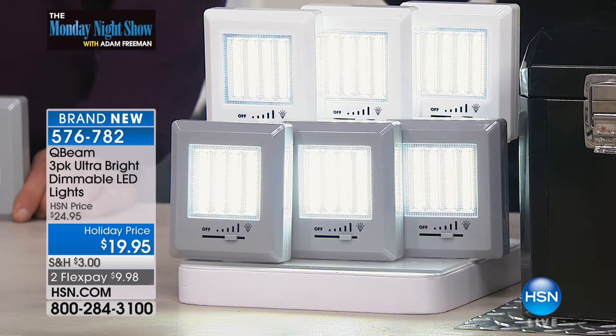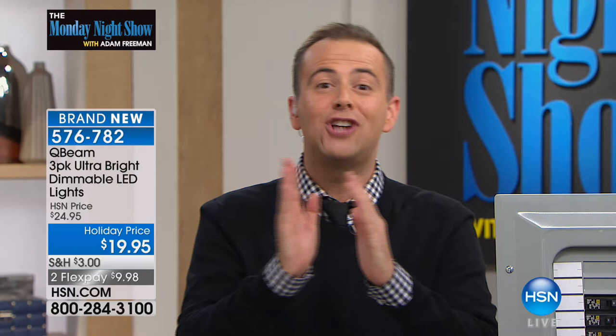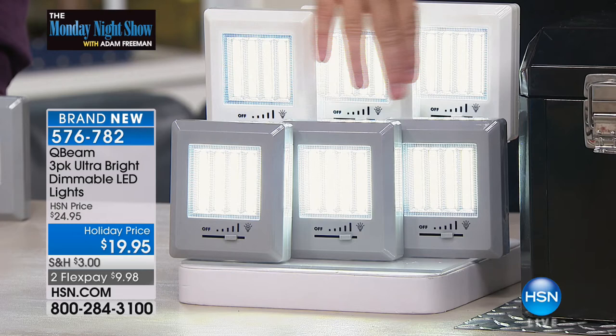This is a dimmable light, which means if you have any dark space in your home — the pantry, the closet, the attic, the basement — our brand new COB LED light technology, which you can mount or stick to the wall or place anywhere, now comes with a dimmer so you can adjust the brightness. First time ever in colors. This is your three-pack in gray or white. It's $19.95, and you will be the first in America to own our brand new Q-Beam.